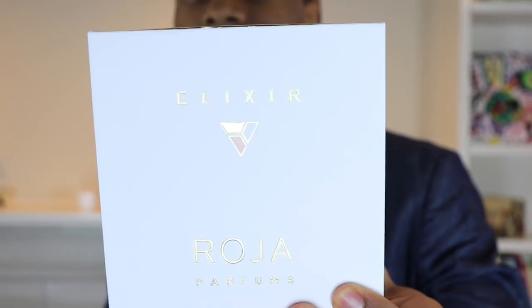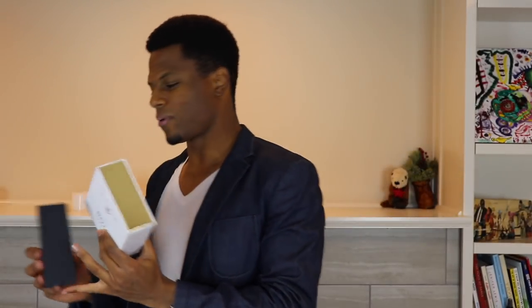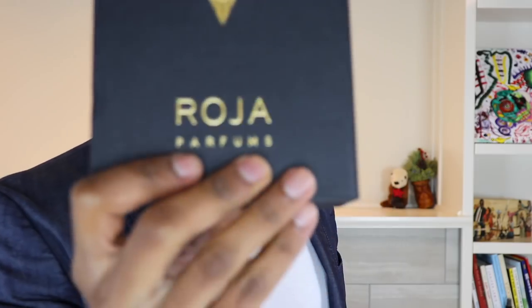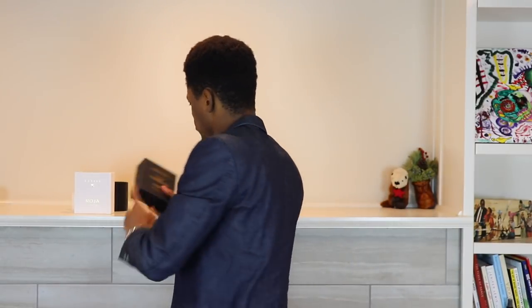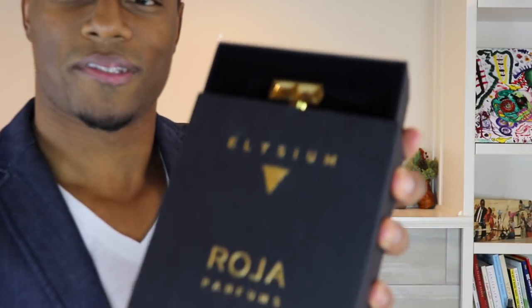This fragrance is called Elixir, as you can see — really gorgeous presentation, nice gold accents here. If you didn't know, this is basically a counterpart to a fragrance that came out in 2017, called Elysium. I really enjoy Elysium — it's one of the most versatile fragrances I own, and it made it pretty high up on my top fragrances worn for 2018.